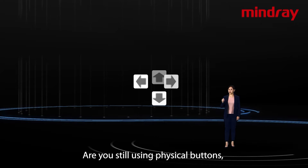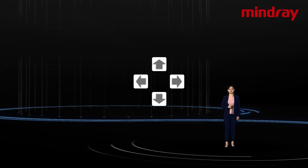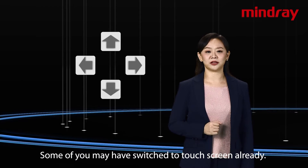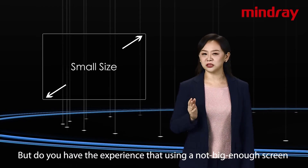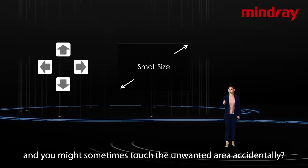Are you still using physical buttons? Which seems a bit inefficient and behind the industry trend. Some of you may have switched to touch screen already, but do you have the experience that using a not big enough screen is just not as convenient and you might sometimes touch the unwanted area accidentally?